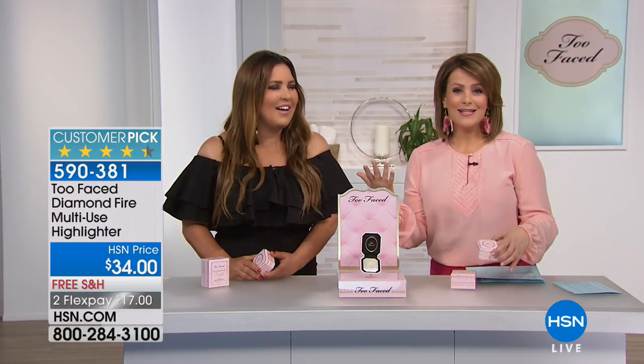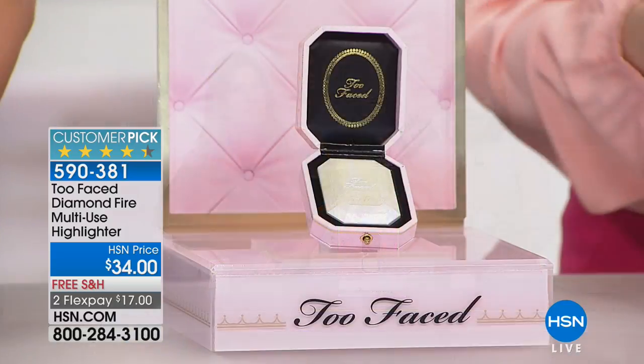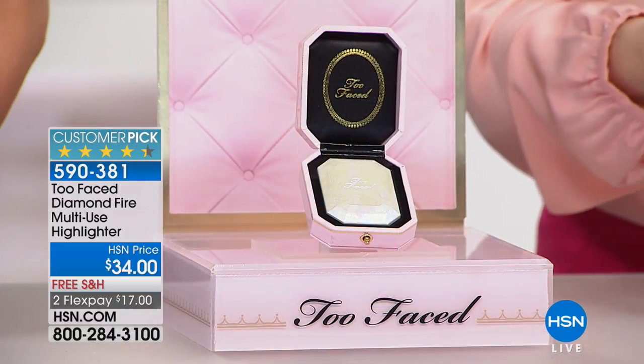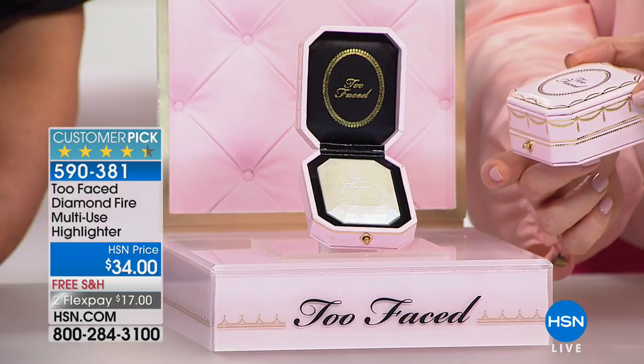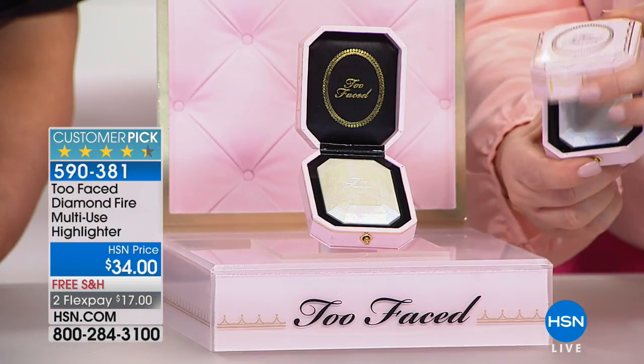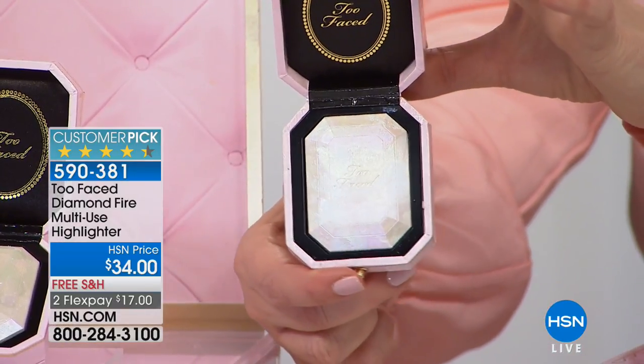The next product here is part of the experience. Too Faced is unabashedly glamorous — they don't make apologies for it. What they've offered here looks like you're unveiling a diamond ring. The box looks like a beautiful jewelry box; you press that little button and when you open it up, it literally looks like a giant diamond.